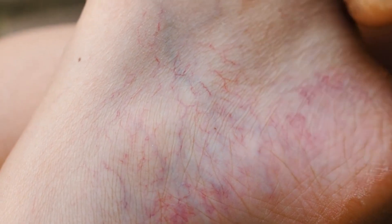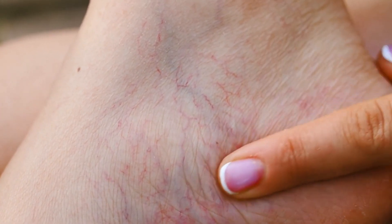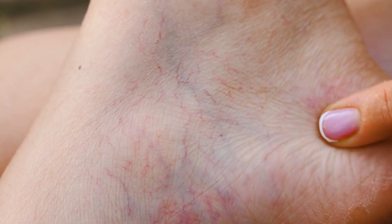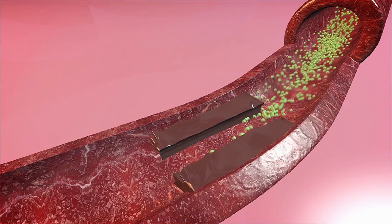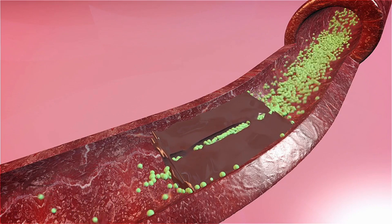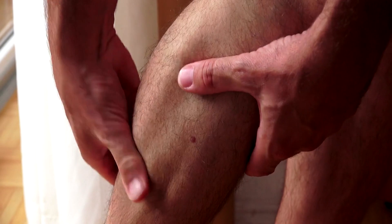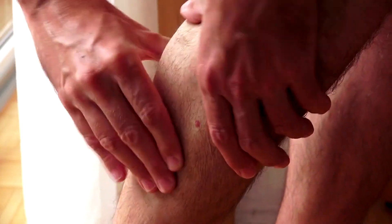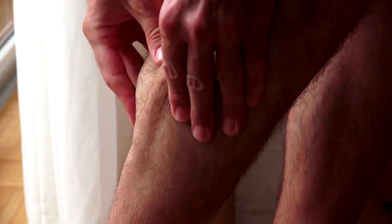Peripheral artery disease is a condition characterized by the narrowing or blockage of arteries that supply blood to the limbs, usually the legs. This narrowing occurs due to the buildup of fatty deposits within the walls of the arteries, restricting blood flow. Peripheral artery disease can result in symptoms such as leg pain, particularly during physical activity, and in severe cases, it can lead to tissue damage, ulcers, and even gangrene.